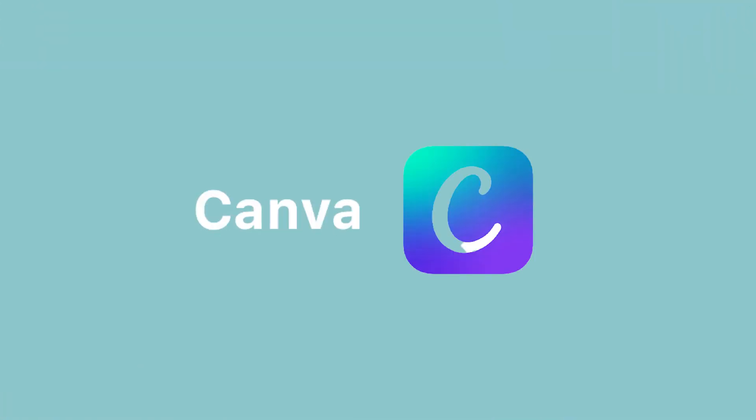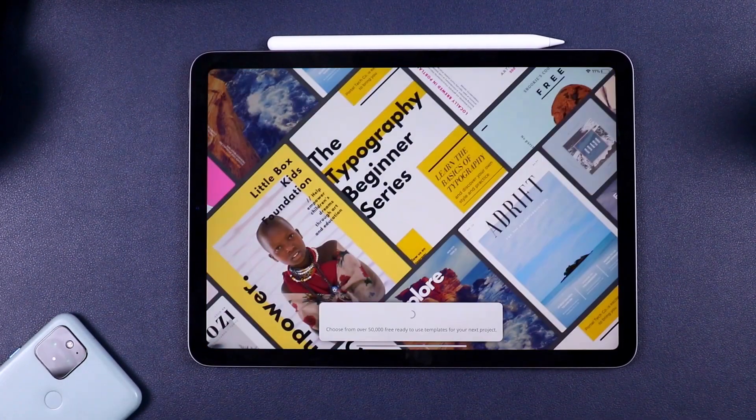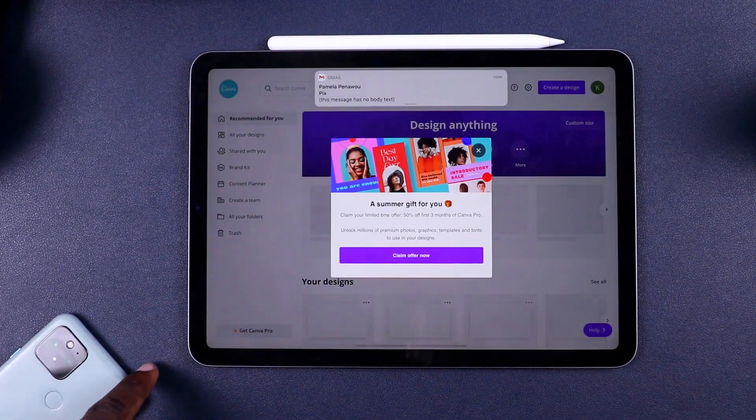Next up we have Canva — a web and mobile application that allows anybody to design anything: thumbnails, page documents, edited videos, photo effects and so much more. I use Canva for two things: creating page documents for potential clients as a consultant, and creating thumbnails for my videos. PowerPoint and Google Slides are quite limited in design, but Canva gives thousands of preset themes catering to everyone.